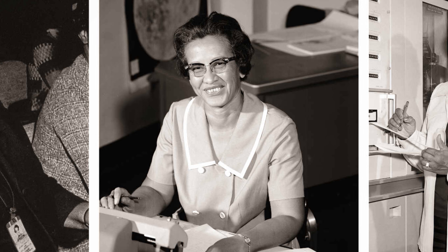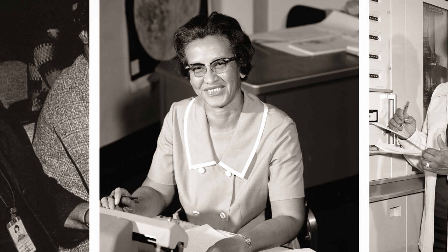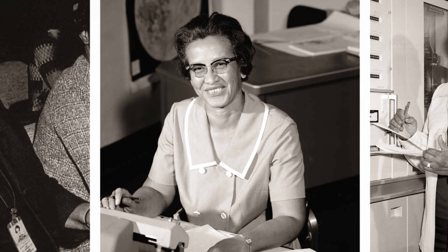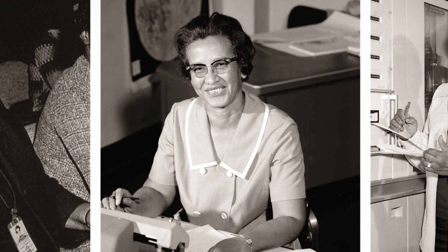The movie Hidden Figures tells the story of three African-American women who worked at NASA in the late 1960s. They are Dorothy Vaughn, played by Octavia Spencer; Catherine Johnson, portrayed by Taraji P. Henson; and Mary Jackson, played by the talented singer and actress Janelle Monae. Let's start by learning more about the team leader of the group, Dorothy Vaughn.